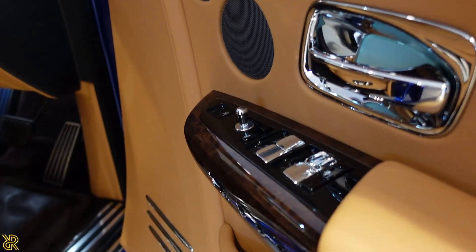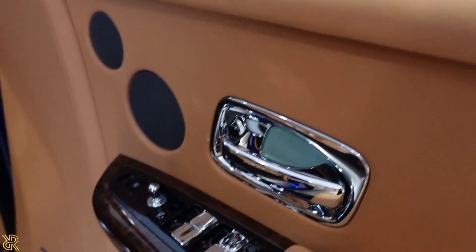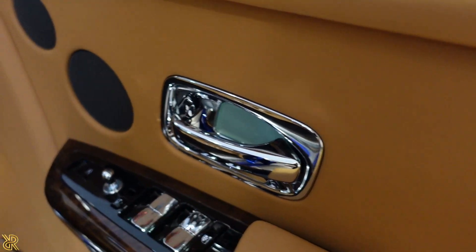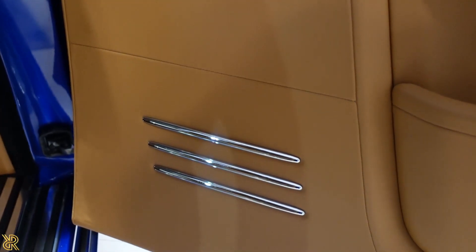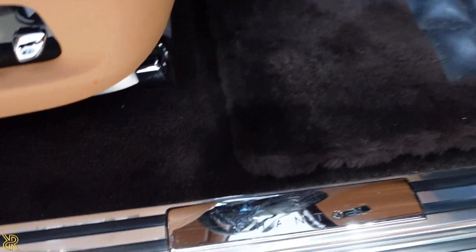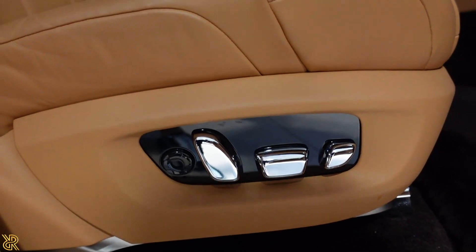That's the controls. I love the chrome work on this — that's the window controls, that's the side wing mirror controls. Handle speakers there. That's really smart — in the door it's got the memory seating.